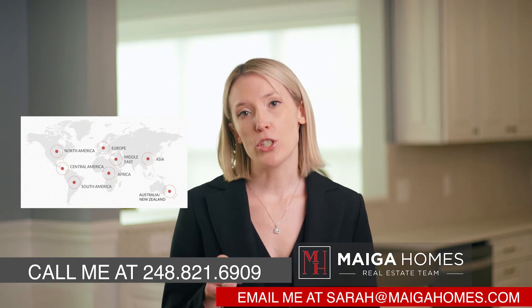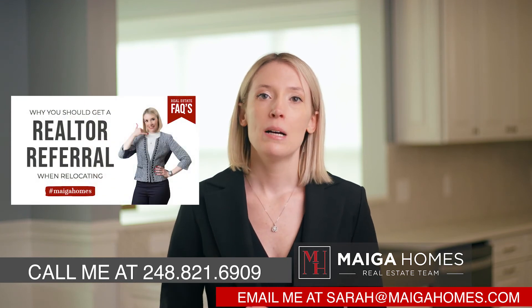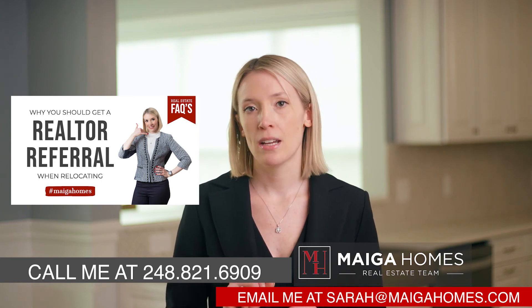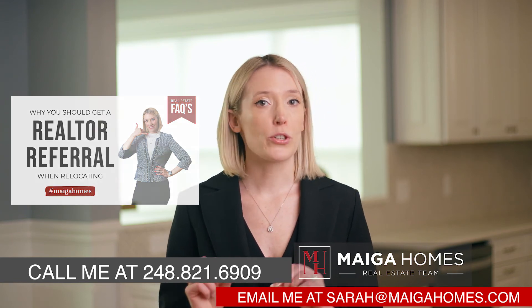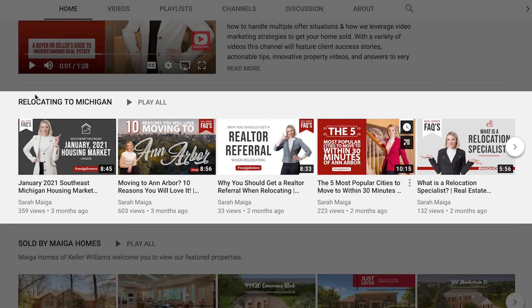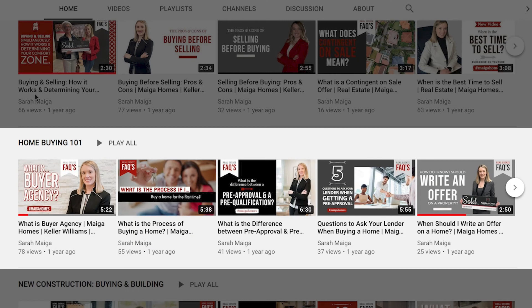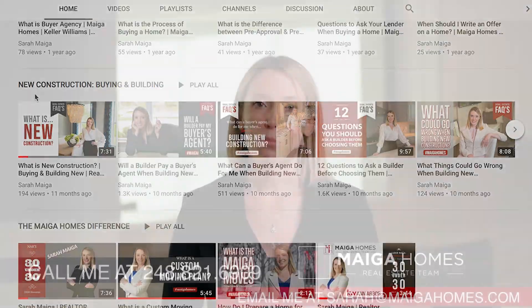And if I'm not able to personally assist you, don't worry — I'm part of a global real estate company and can find you a similarly qualified agent anywhere in the world, so don't delay and reach out to me today. If you haven't had a chance, please check out my video on why you should get a realtor referral for an agent when relocating — it covers how realtor-to-realtor referrals work and what to expect. You can also check out my other series on relocation, selling a home, buying and selling simultaneously, buying a home for the first time, new construction, and more. Thank you so much for watching and I'll see you next time.